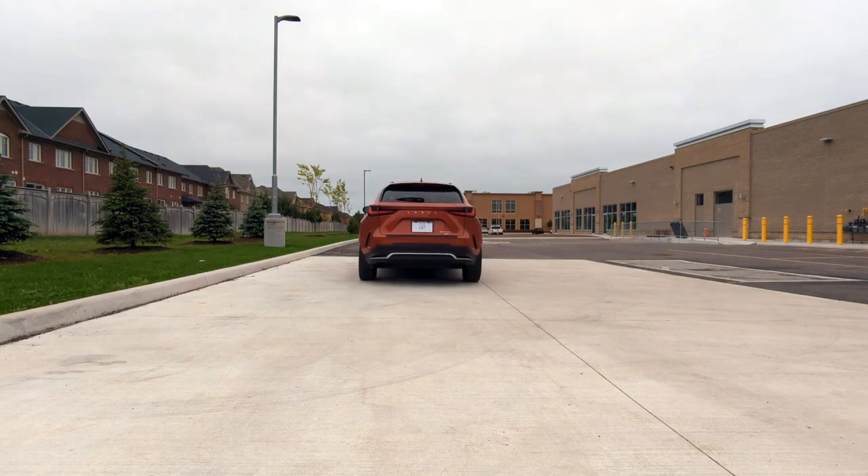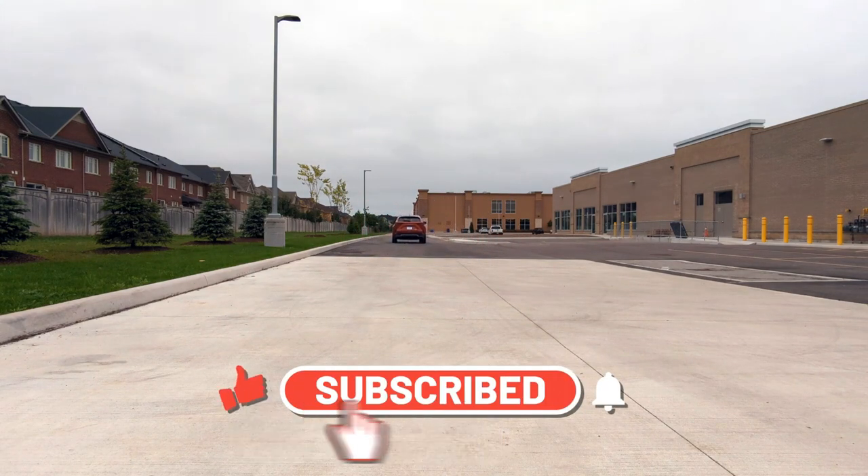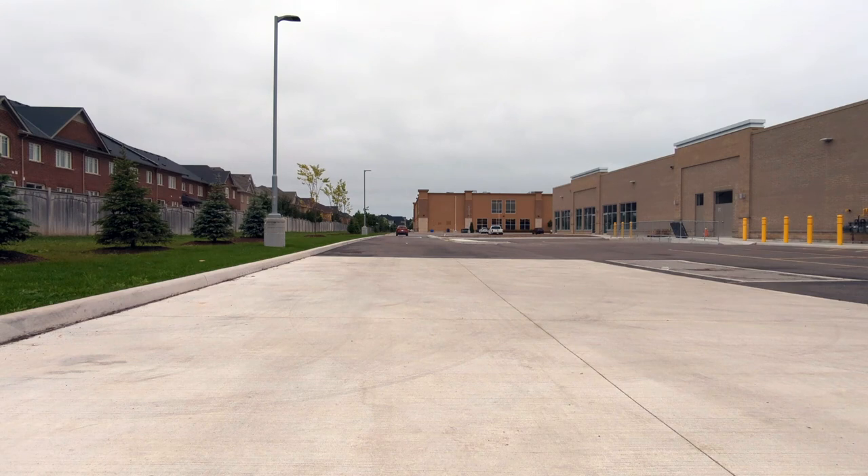Subscribe to the channel and press the alert button to get notified when new videos are posted. If you'd like to support the channel you can leave a super thanks. See you in the next video.